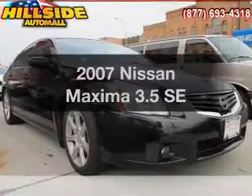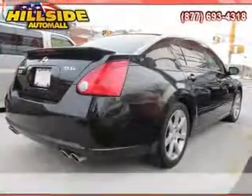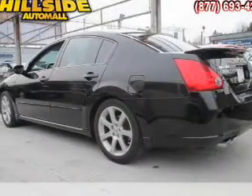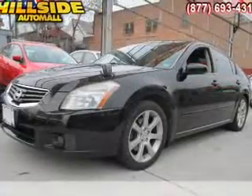Check out this 2007 Nissan Maxima. This is the set of wheels you've been looking for, with a reliable 6-cylinder engine. The powertrain includes front wheel drive driven by an automatic transmission. Anti-lock brakes help you bring your vehicle to a safe stop.